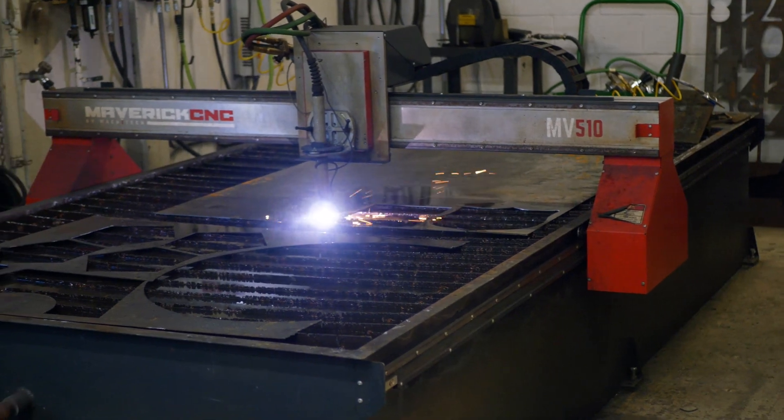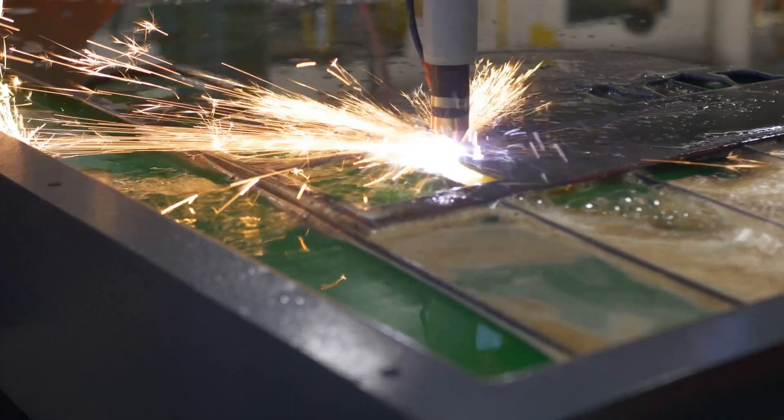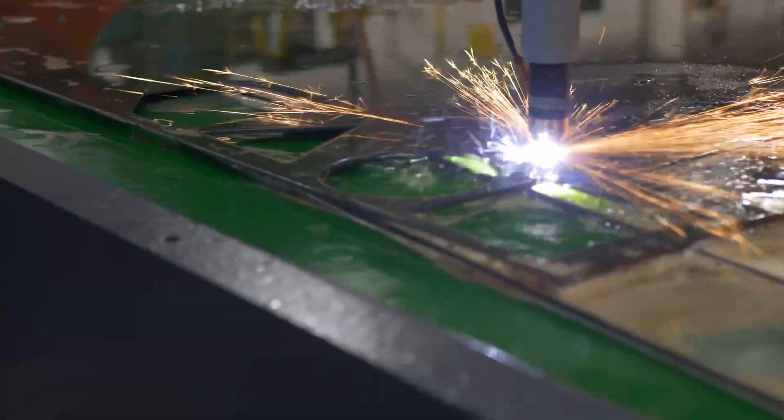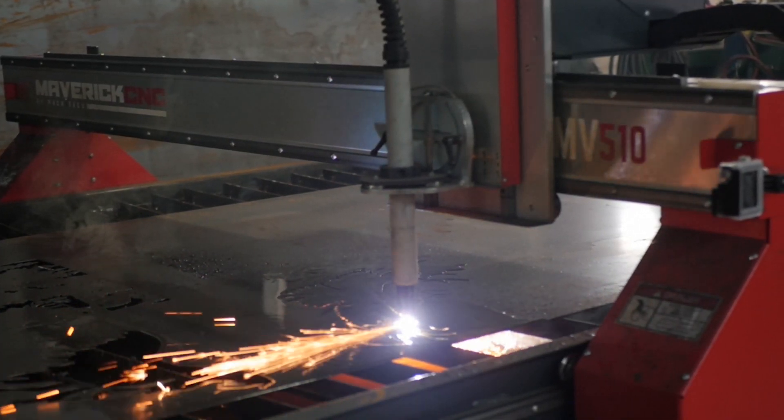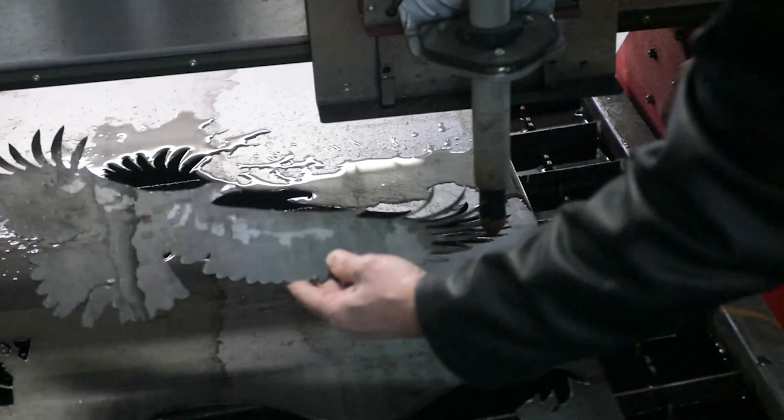Maverick CNC listened to my needs and created a package for my classroom, and now it's turned into three classrooms, with Cortland and New Hartford having a table such as mine also. OCM BOCES has had an excellent partnership with this company, and their equipment has helped me achieve my teaching goals.